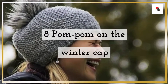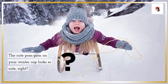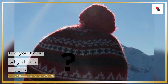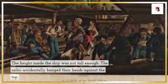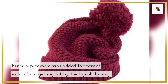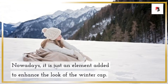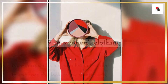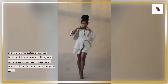Fact 8: the pom-pom on a winter cap. Did you know why the pom-pom was added? It was originally made for sailors — the height inside ships was not tall enough, and sailors accidentally banged their heads against the top. A pom-pom was added to cushion the impact. Nowadays it is simply an element added to enhance the look of the winter cap.